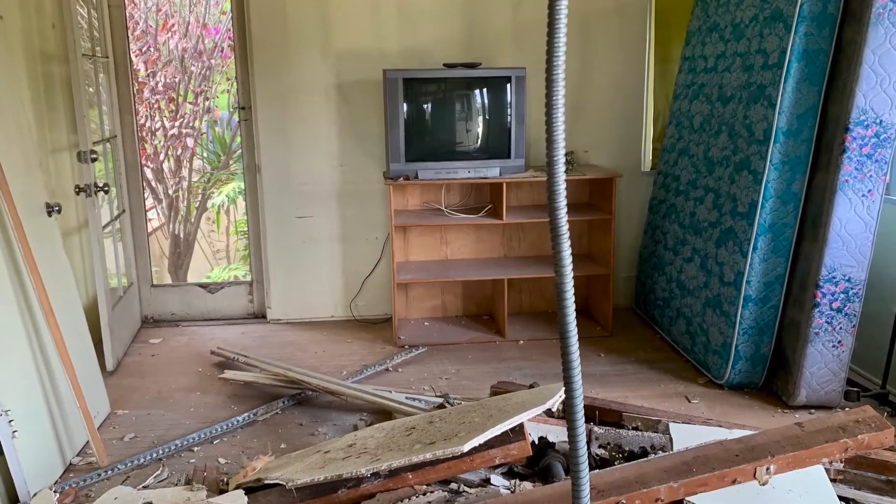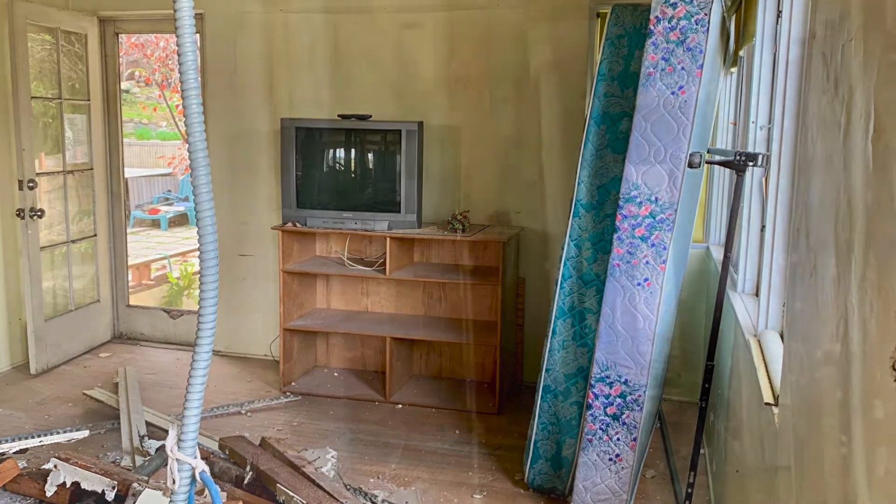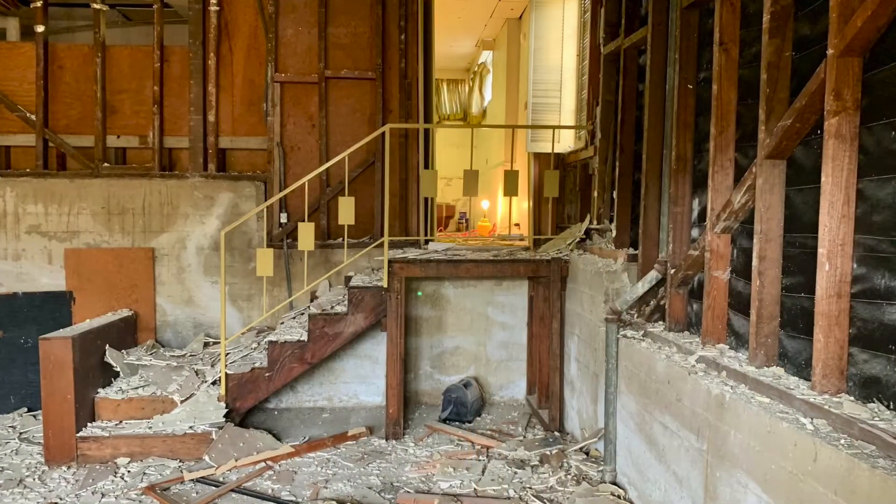This is one of the bedrooms — looks like everything is torn out here too. And this is the hallway heading into the other bedroom. It's really hard to tell.